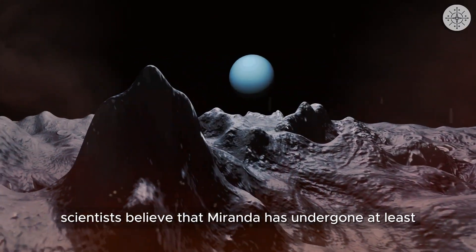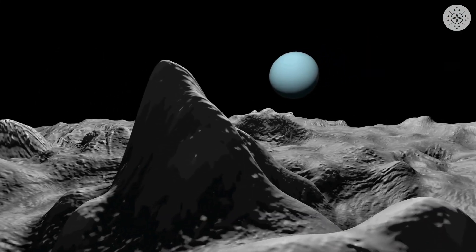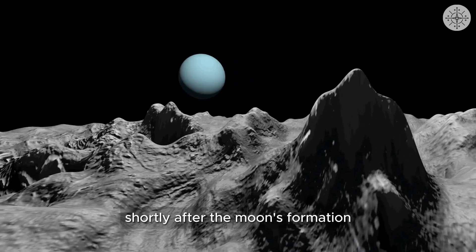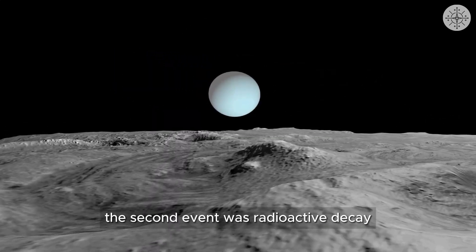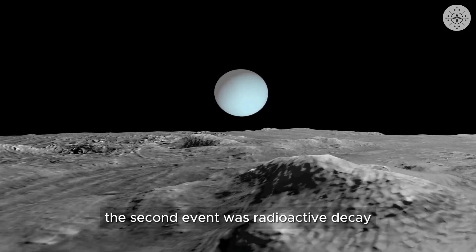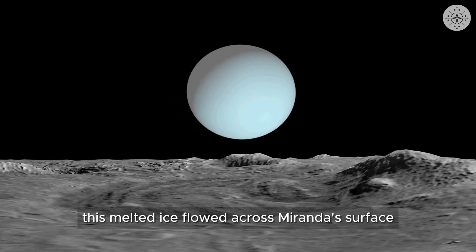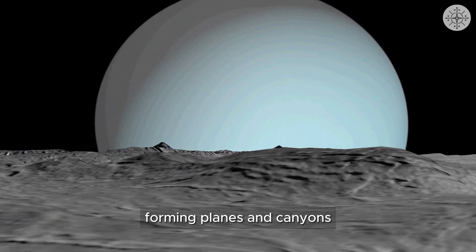Scientists believe that Miranda has undergone at least three major geological events in its history. The first event was an impact shortly after the moon's formation, which cratered Miranda's surface. The second event was radioactive decay, which heated Miranda's interior and caused ice to melt. This melted ice flowed across Miranda's surface, forming plains and canyons.